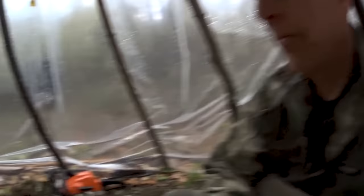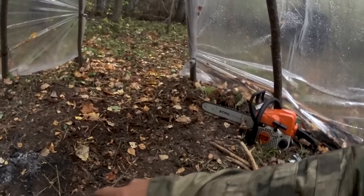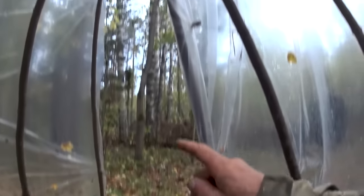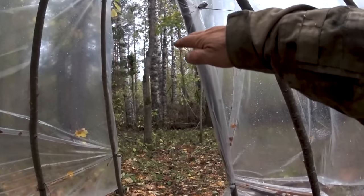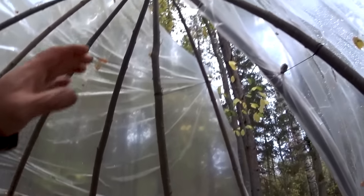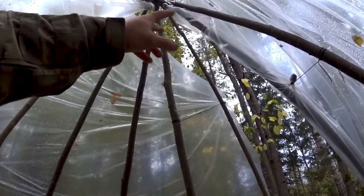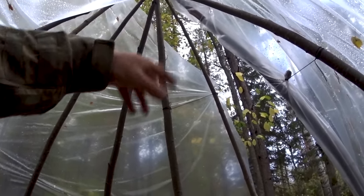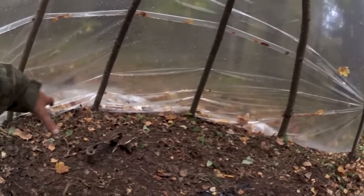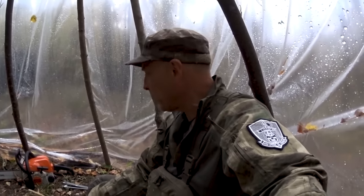It's working pretty well — surprise, surprise. Plastic teepee. We have some wetness going on out here since I wasn't able to close it off there, but we need some ventilation out there anyway. We have good space here.